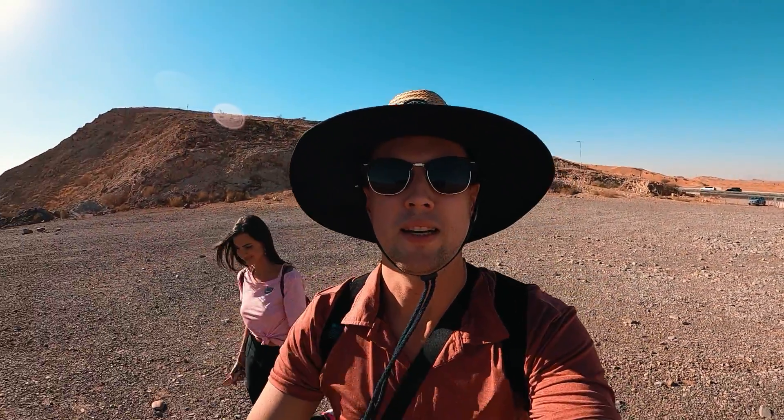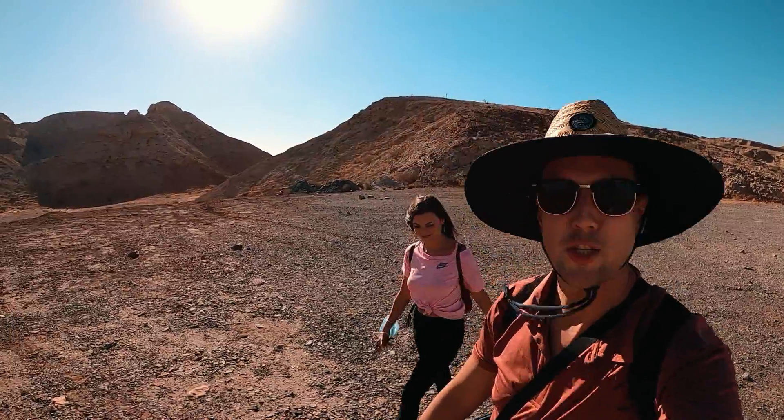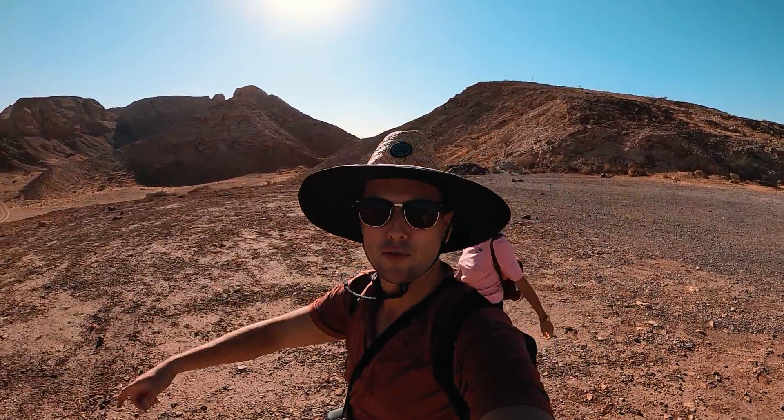We are currently in Sharjah, or the Sharjah region, making our way up Fossil Rock.